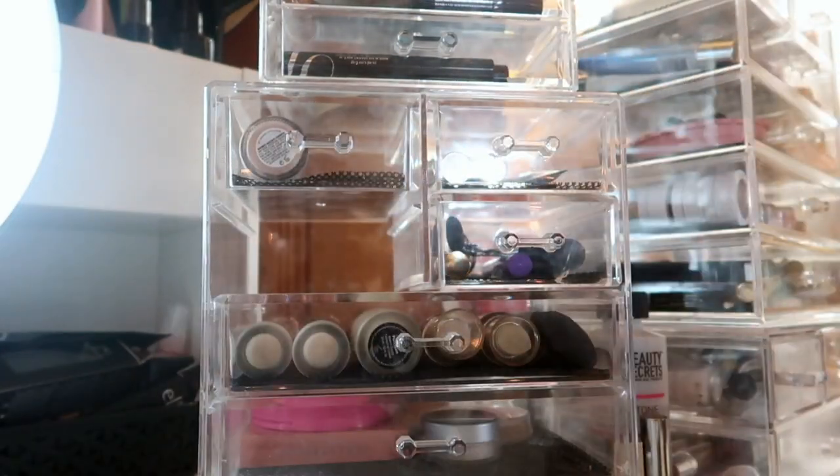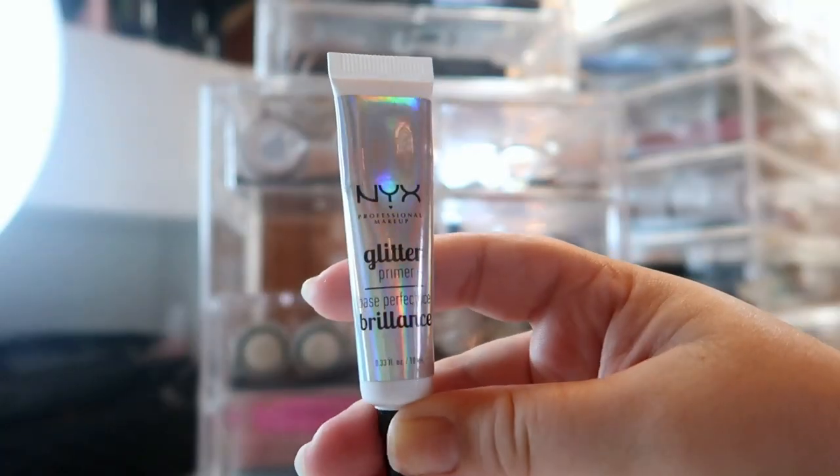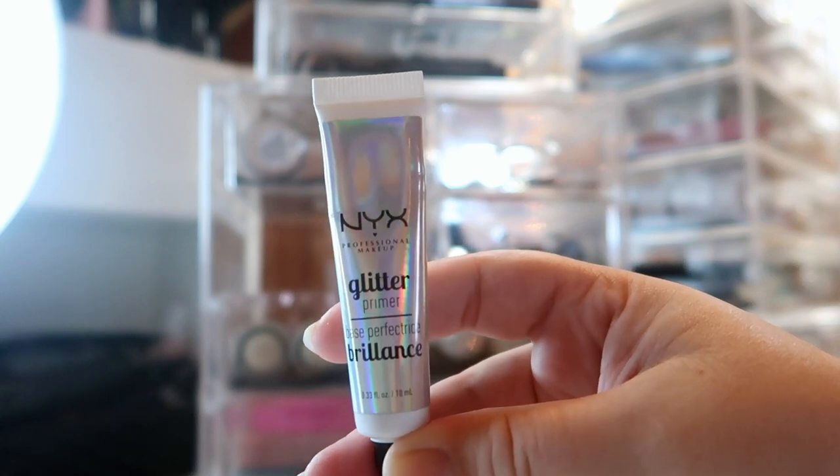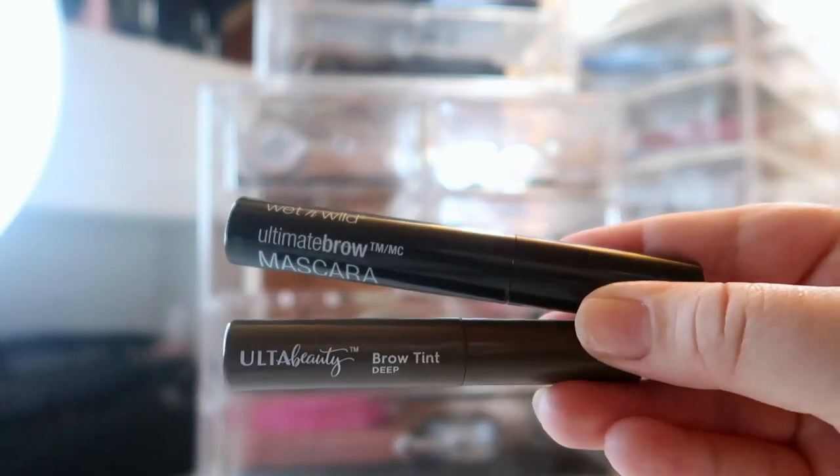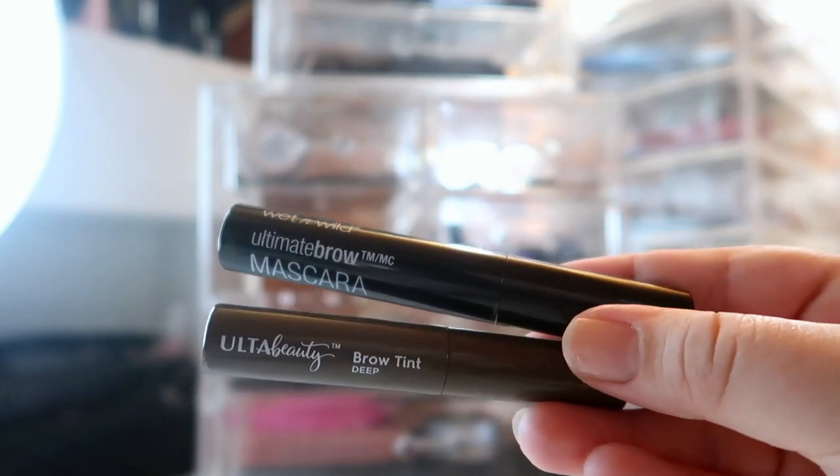Of course, would this be one of my videos if I didn't have the NYX Glitter Primer? No it wouldn't — I always keep this on deck.